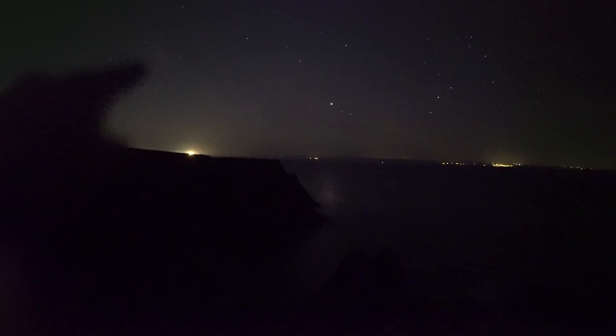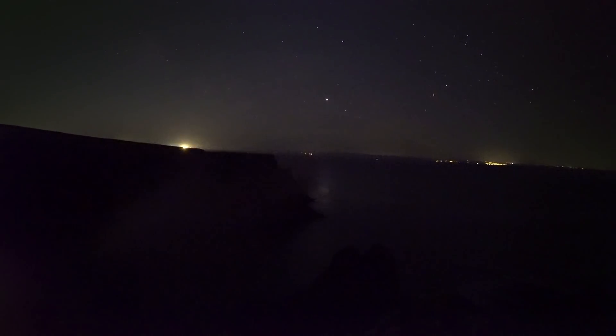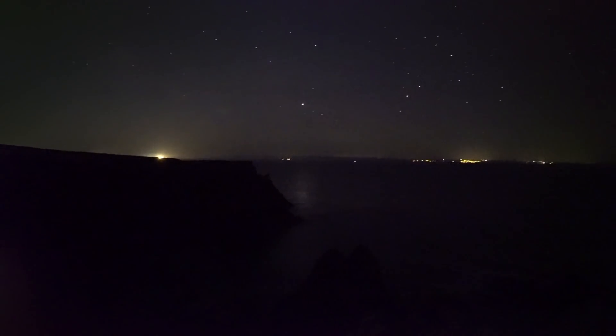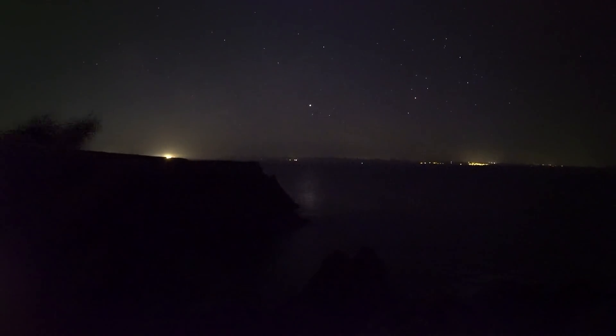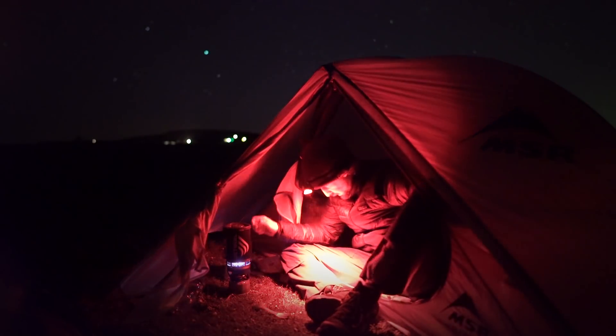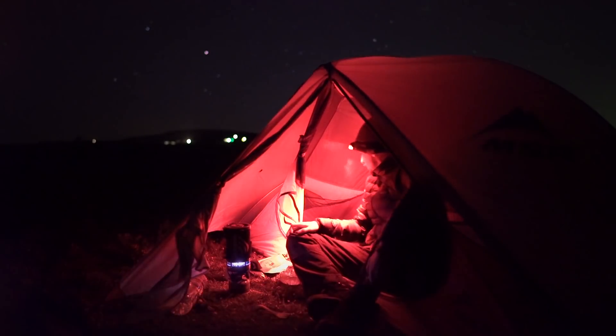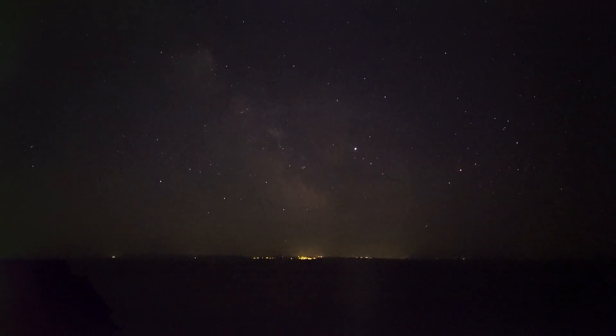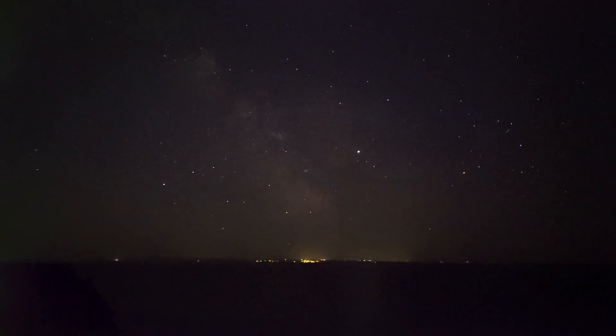Starting to get a bit of Milky Way now — still quite a lot of light pollution over there, but look at Jupiter's reflection. I was hoping the Milky Way would get high enough out of the light pollution today. I killed some time by having some food and a nice coffee, and eventually the Milky Way made it above the light pollution and was high enough to photograph. It was time to get that shot I've been after for the past couple of years.